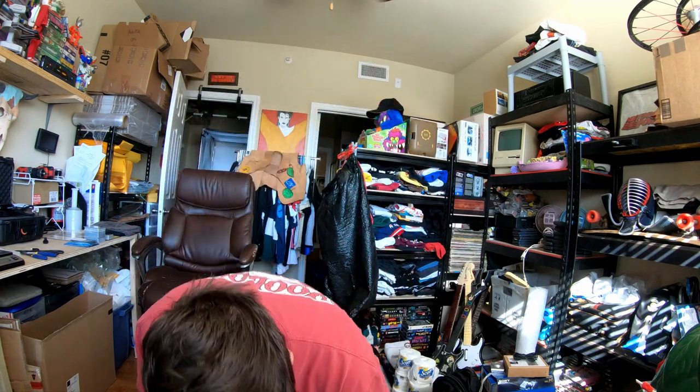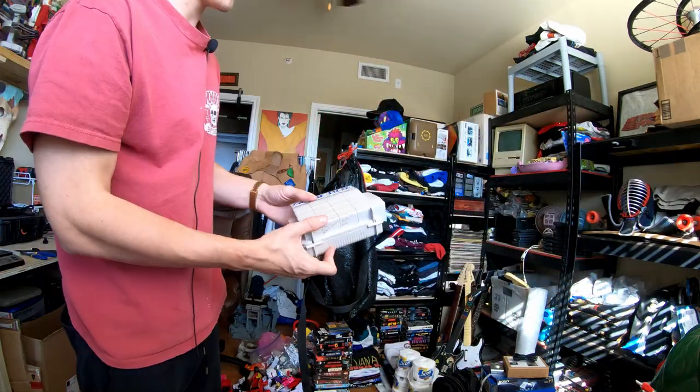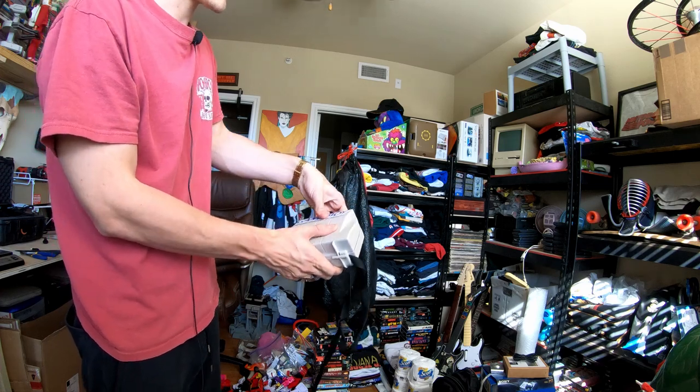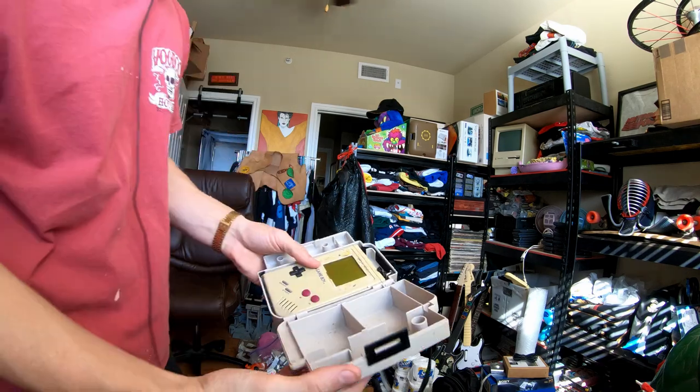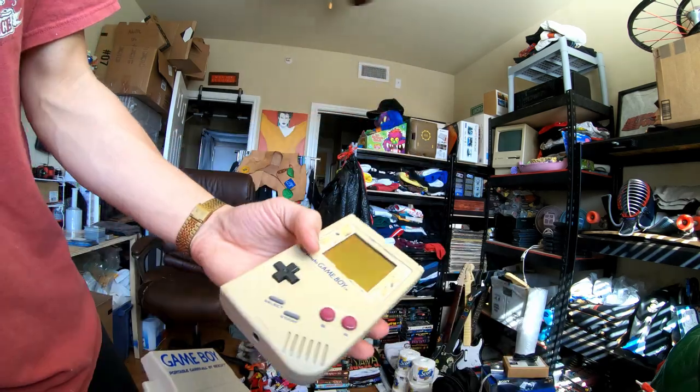So during this haul we got Pokemon FireRed — I actually found this in the parking lot. It is a little cracked on the side, but that's all right. Then we found a Game Boy in a Nexoff case, which is super, super cool.